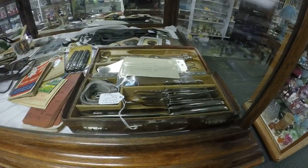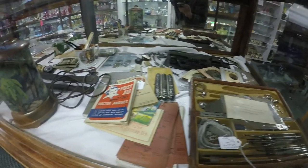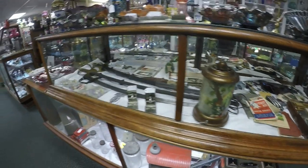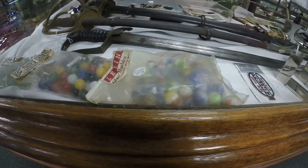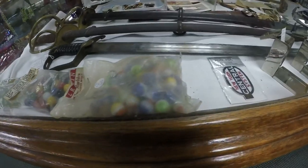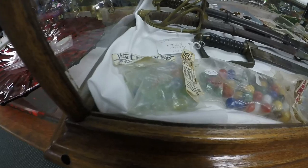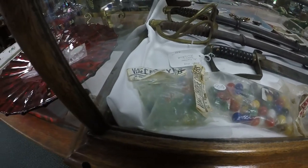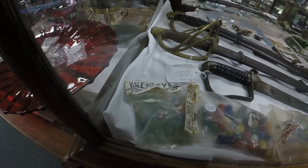There's a little medical kit, old photos, a cigar holder. Here are some marbles - look at this, there's a bag of original Marble Kings, $14. There are some nice ones in there. There are Detroit cat eyes too - I don't see a price on those.